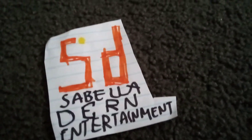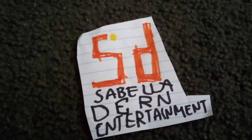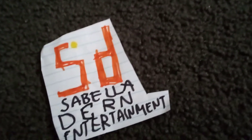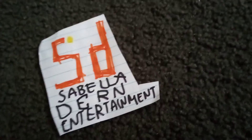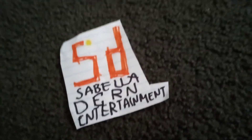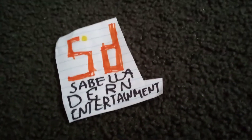2018 to the present. There's the words in orange text, and on the top left of the letters is a yellow dot, and under it there's the words Sabella Dern Entertainment in black text. Here's a variant and a bumper.